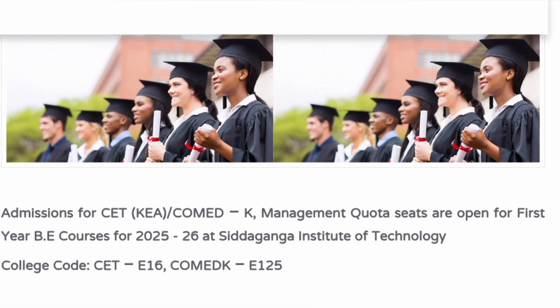It takes admission through different modes of examination. This is open for 2025-26. One is the KCET exam, which is for Karnataka domicile students. You can also get admission through COMEDK exam, and the last option is through management quota. The college codes are CET E16 for KCET and E125 for COMEDK.